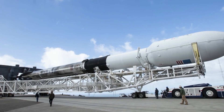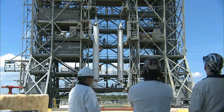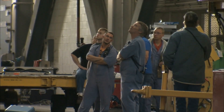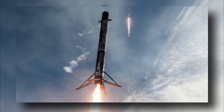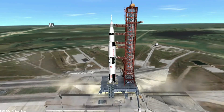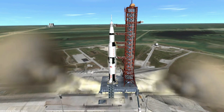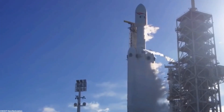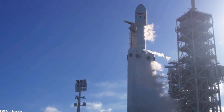Overcoming these challenges required an exceptional level of expertise, innovation, and dedication from SpaceX's engineers and scientists. The relentless pursuit of perfection and the drive to push the boundaries of rocket engineering have led to the remarkable Super Heavy Booster 9. As we look towards the future of space exploration, we are reminded of humanity's innate curiosity and our boundless potential to explore the cosmos.